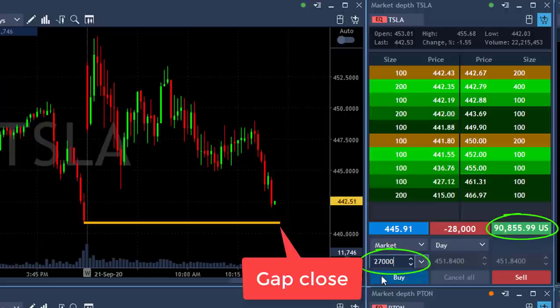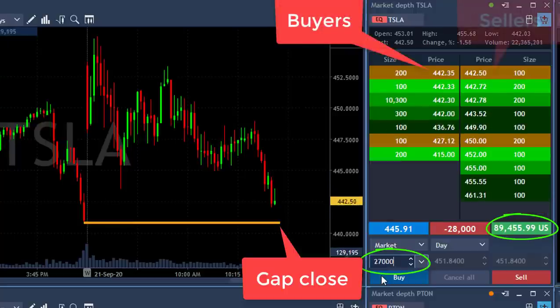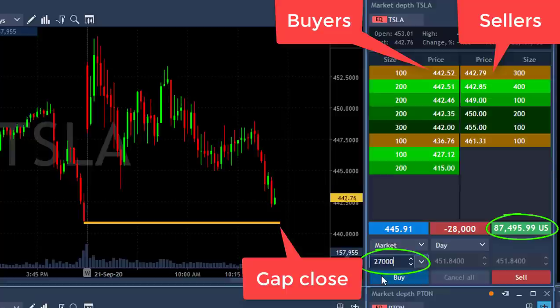Come on Tesla, go on Tesla, make my day. Come on, just a bit more. Watch the buyers here at 442.50 — I want to see the sellers at 441. Maybe I can get a bit more if it's going to crash under.